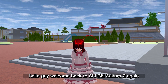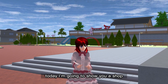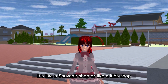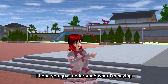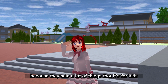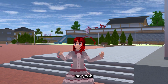Hello guys, welcome back to Chichi Sakura 2 again. Today I'm going to show you a shop — it's like a souvenir shop or a kids toy shop. I hope you guys understand what I'm saying because they sell a lot of things for kids, for children.